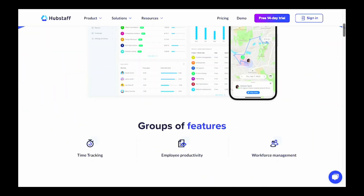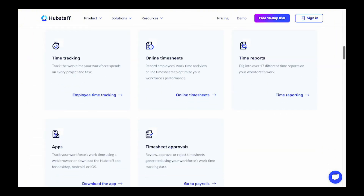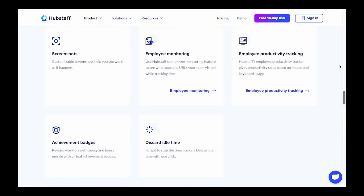HubStaff is a great time card app for businesses with employees working both at computers and in the field. It has features to keep field workers accountable — like GPS tracking and geofencing — as well as computer productivity tracking features like idle detection and automatic screenshots.